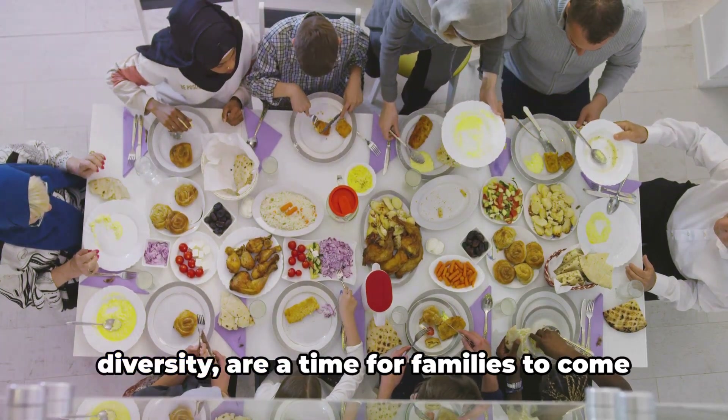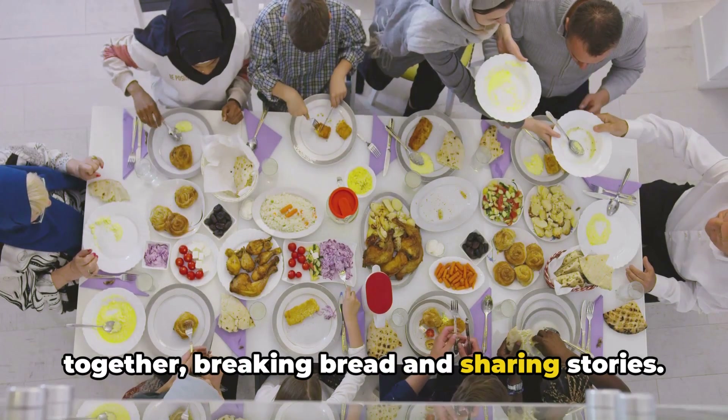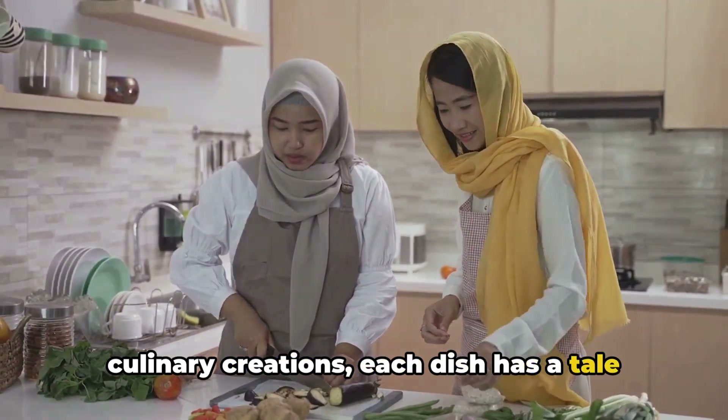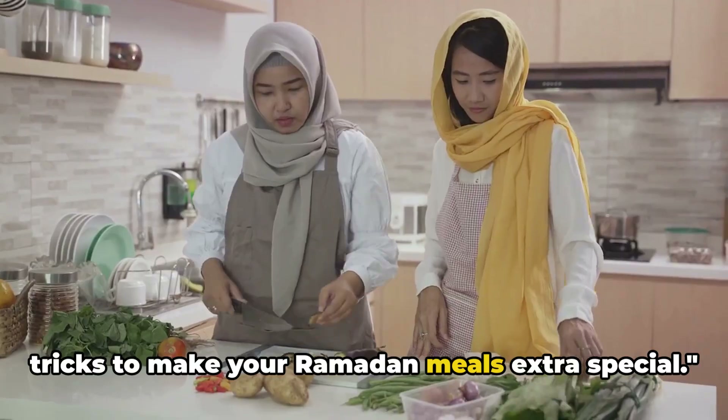These meals, rich in tradition and diversity, are a time for families to come together, breaking bread and sharing stories. From time-honored recipes to contemporary culinary creations, each dish has a tale to tell. Now let's delve into some tips and tricks to make your Ramadan meals extra special.